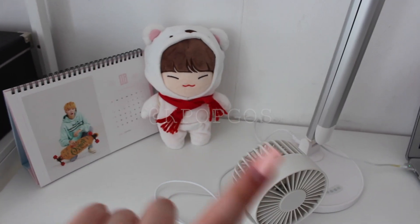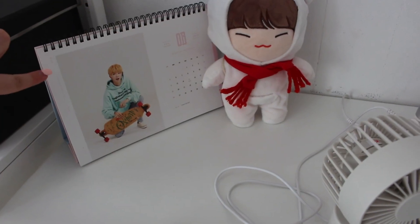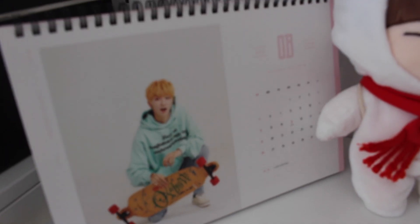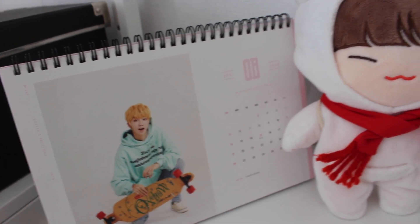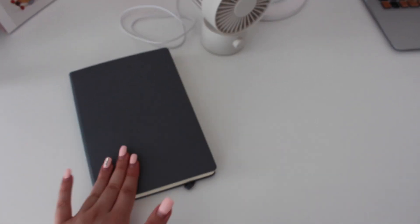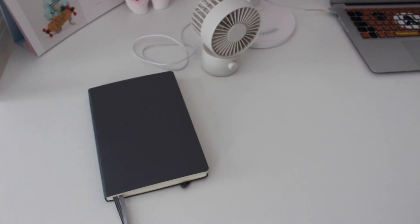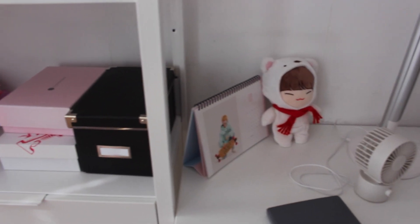I get a lot of questions about where I got this doll so I'm writing her Twitter handle here. Then I have my Seventeen desk calendar — this month is Mingyu and he's so hot. I also keep my bullet journal here because it's easy to access and I use it daily, or at least I try to. I'm not very consistent with it to be honest but I try my best.